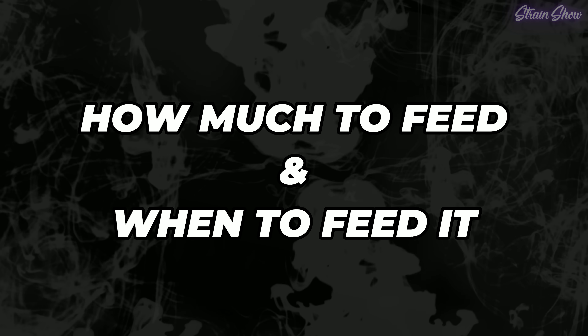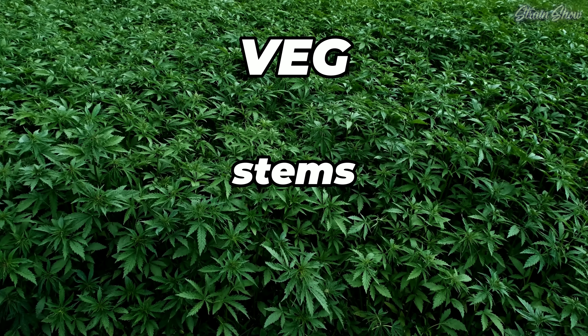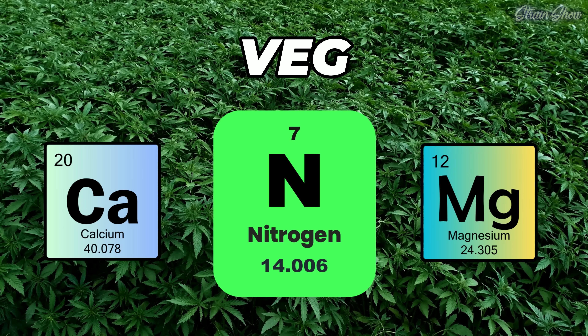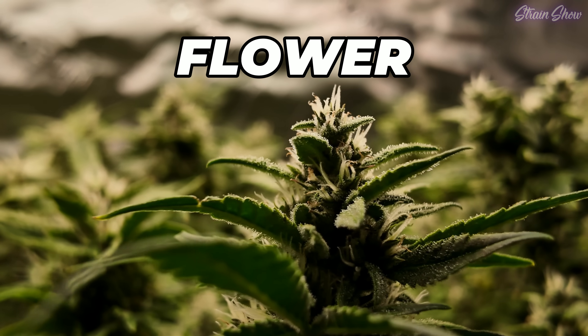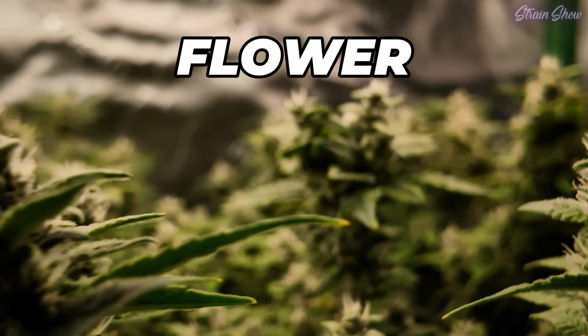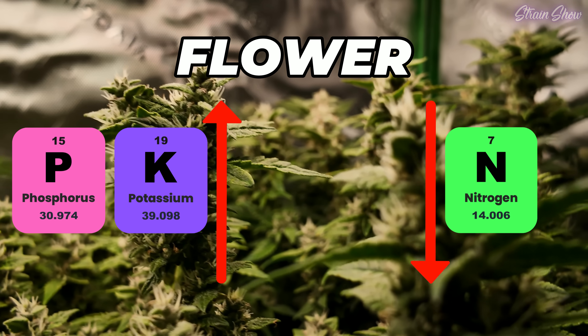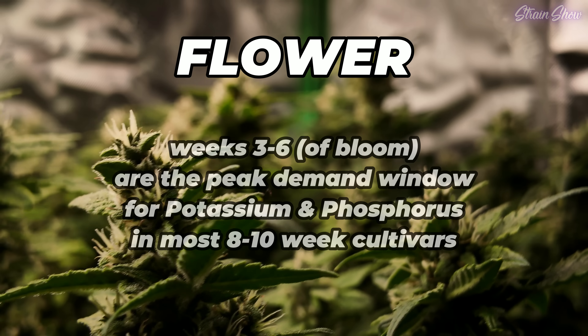Now that we've covered how pH affects nutrient uptake, let's talk about how much to feed and when — because getting this right can mean the difference between healthy growth or constant problems. In veg, your plant is building its frame: stems, leaves, roots. That's when it needs more nitrogen, along with a healthy balance of calcium and magnesium to support strong structure and new growth. In flower, your plant shifts focus — it stops growing tall and starts stacking buds. At that point, you want to decrease nitrogen and increase phosphorus and potassium, especially between weeks three and six of bloom when the plant is building the bulk of its flowers.